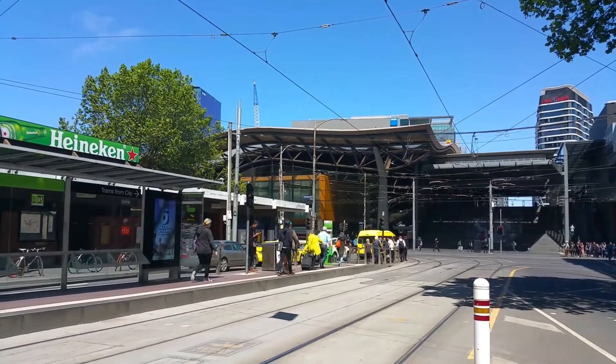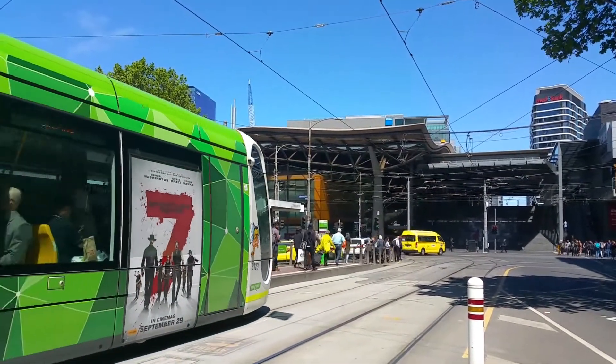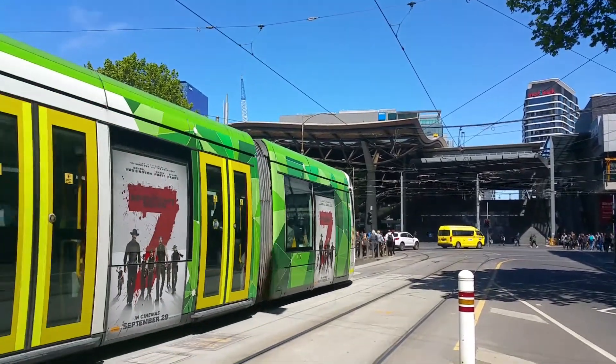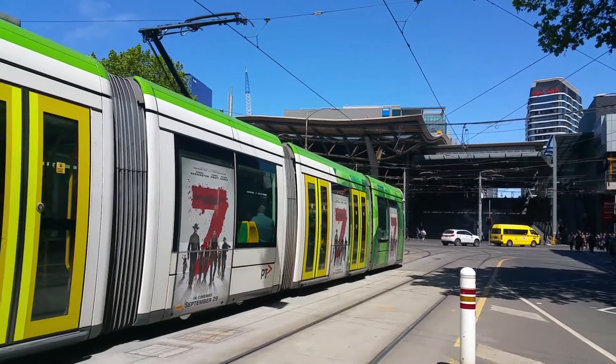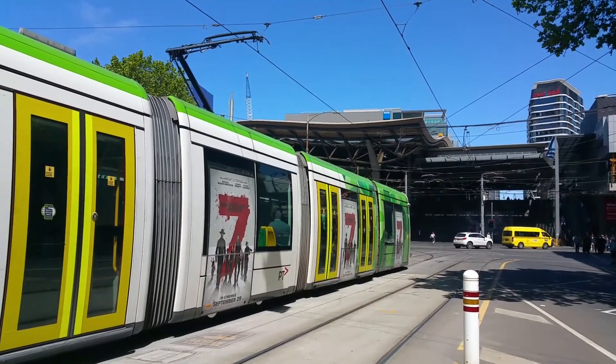And about to go forward, we've got a C class Bumblebee, 5123, which will be off on a Route 96 — I'm pretty sure to St Kilda Beach.